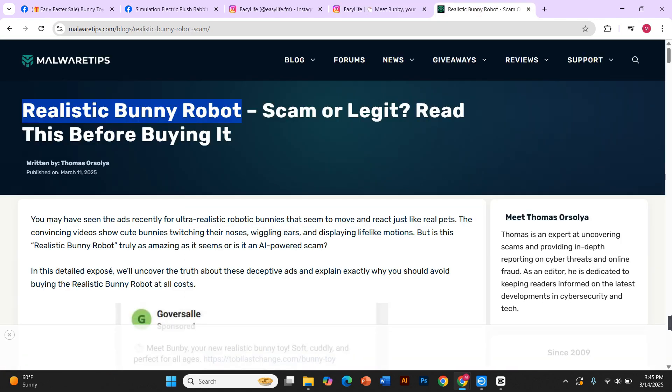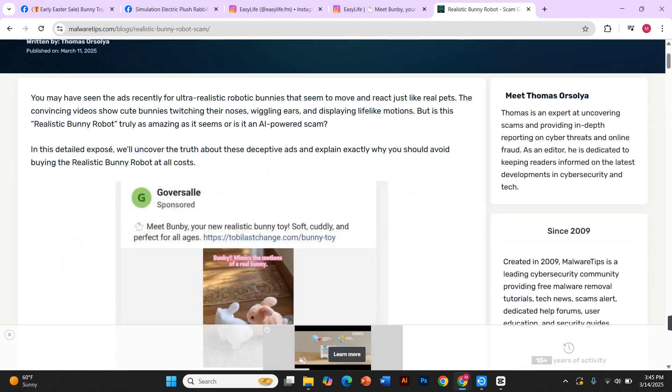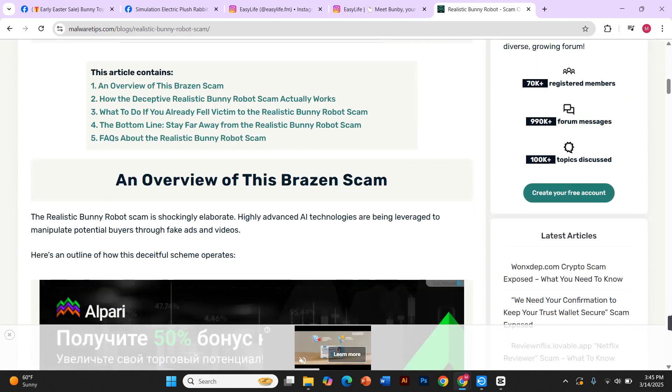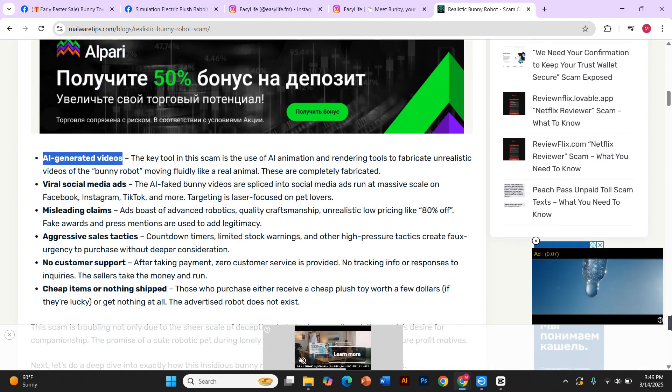So how is this so-called robotic bunny moving so naturally? The answer is AI-powered deception. Scammers are using AI tools to create hyper-realistic videos — sometimes they animate plush toys, other times they generate completely fake clips from scratch.